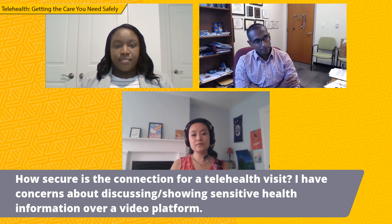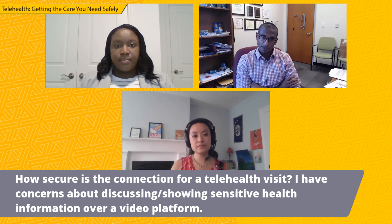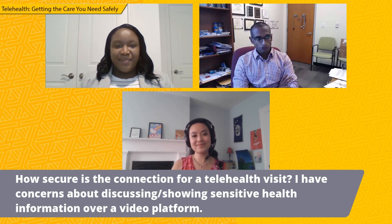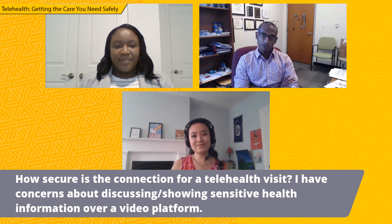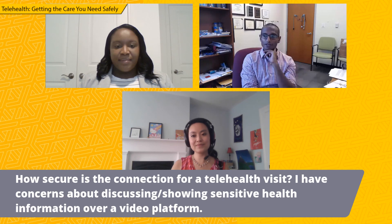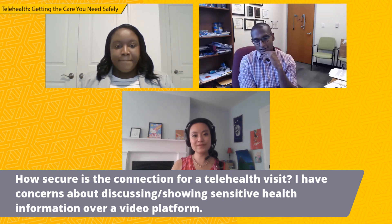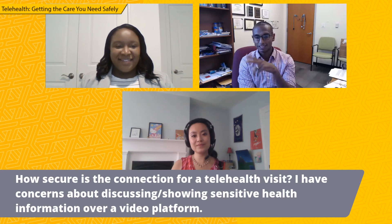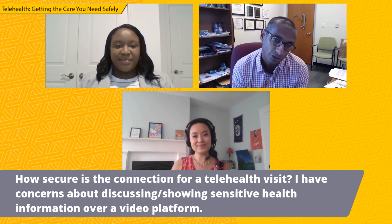The platforms we're utilizing here at VCU have passed HIPAA compliance regulations. Those HIPAA compliant regulations far exceed any regulations that oversee, for example, the banking industry, where we transfer money freely. These are highly, highly secured platforms. In some ways, when you talk to people in the security world around these platforms, they will say that you're actually probably more secure on one of these HIPAA compliant platforms than you are even in person — there's more chance of someone walking into a room in person than there is of someone being able to break through the security barriers created in our virtual telehealth world.